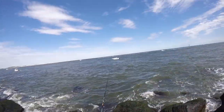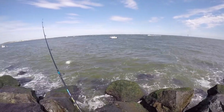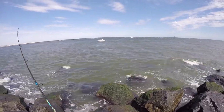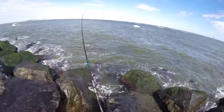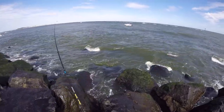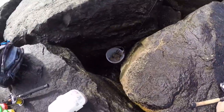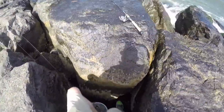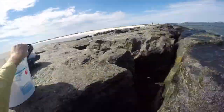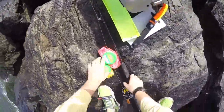Okay, here we go. First cast. Let's see if I can get that on the bottom. The tide's really running pretty hard — I might need more weight. Oh Jesus, I almost lost my bucket. I've got to go down in between the rocks and get it. A gust of wind came up and blew it off. I'm kind of lucky it landed right side up.